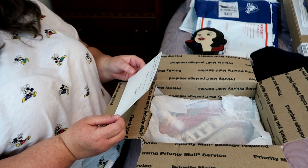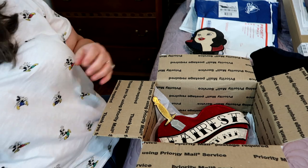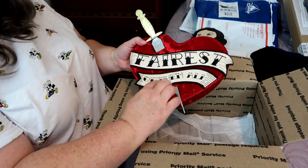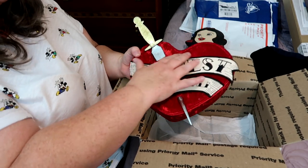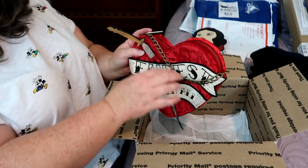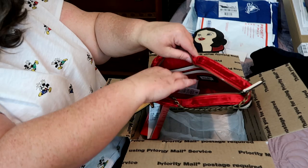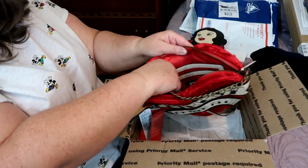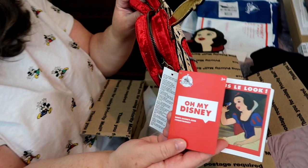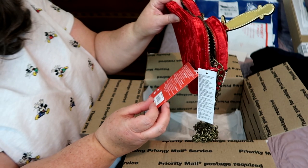Look at this bag — it says 'Fairest of Them All' and it's got a sword going through the heart. It's got a beautiful velvet texture and all of this is embroidered on it. It has a brass or bronze colored chain. It's really big inside — a really spacious bag. It's got a little back wall pocket with a zipper. The company label inside is Oh My Disney and according to the brochure, it's from Shop Disney — the price is $29.95.